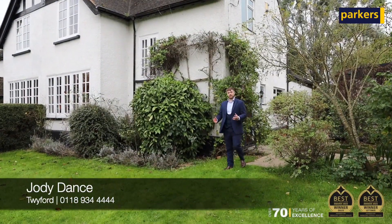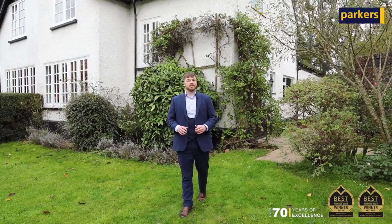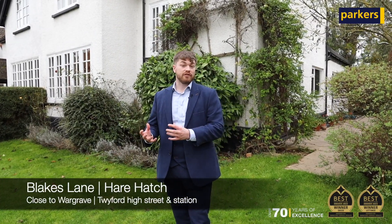Hi, it's Jodie from Parkers, and today I am in Blake's Lane in Hare Hatch to show you our latest instruction, which we come to the market very soon. The property gives you great access to both Wargrave and Twyford High Street, with Twyford having the option of the mainline train station, as well as great access to local shops and schools.